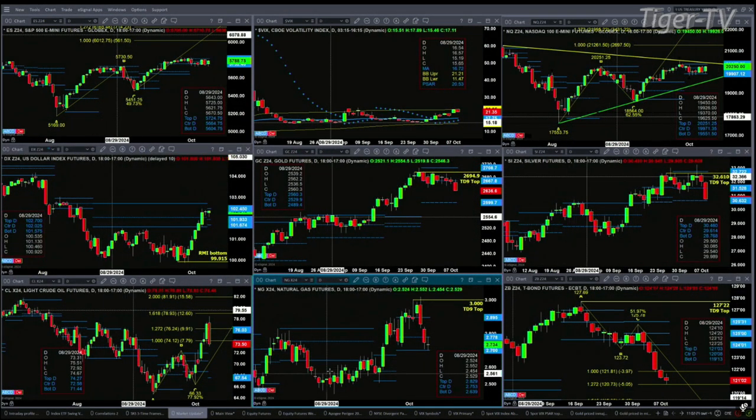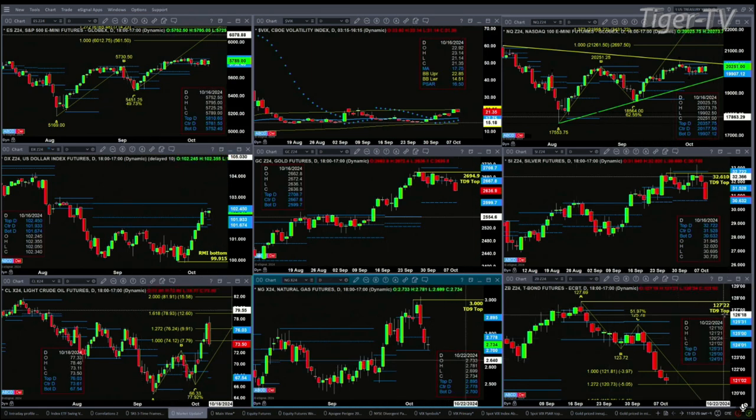30-year treasuries made the 1-to-1.272 expansion of its C-to-D leg, and that's at the 120.26 level. It needs a bullish reversal candle to confirm a bottom. Otherwise, it continues to head lower.